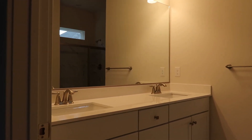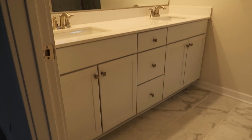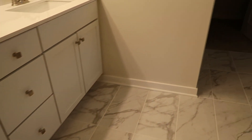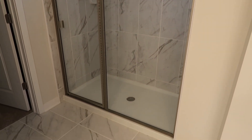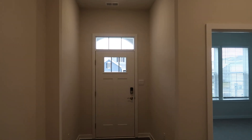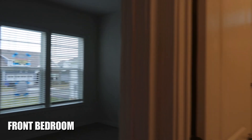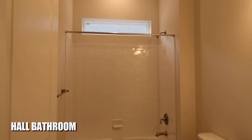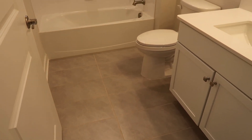In the bathroom we have dual vanities and then a walk-in closet. This is a three-bedroom home. As you come back to the front foyer area, this is where the other two bedrooms are located. Here's the front bedroom. There's also a hall bathroom with a tub, a window above the tub, tile floor, and a nice vanity.